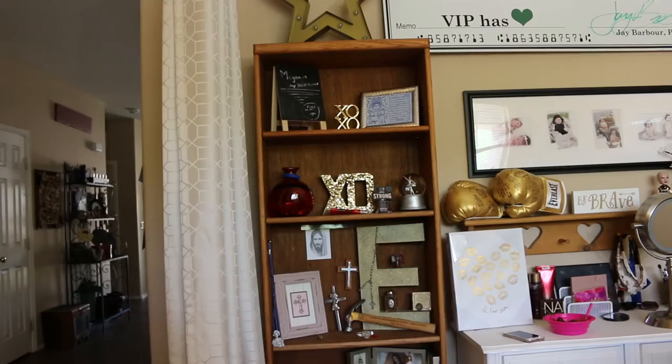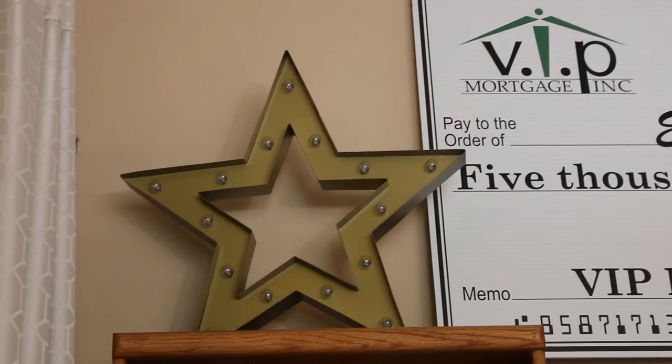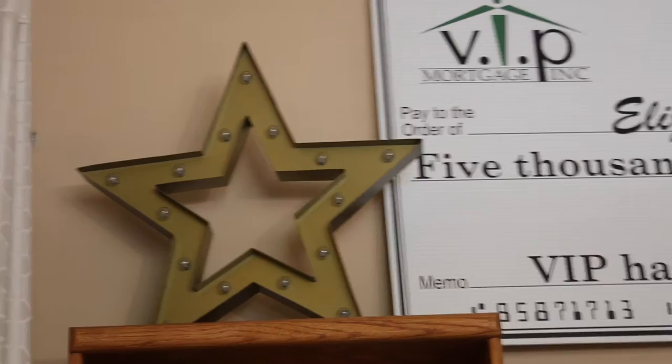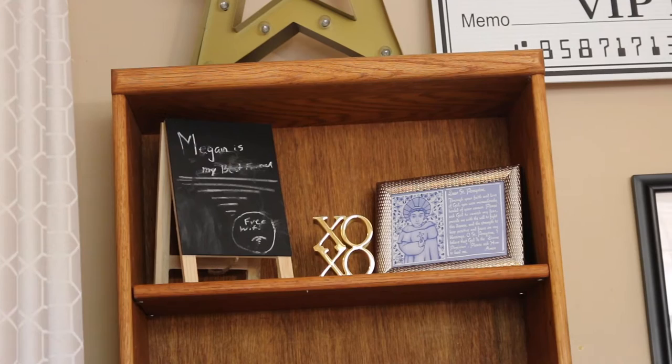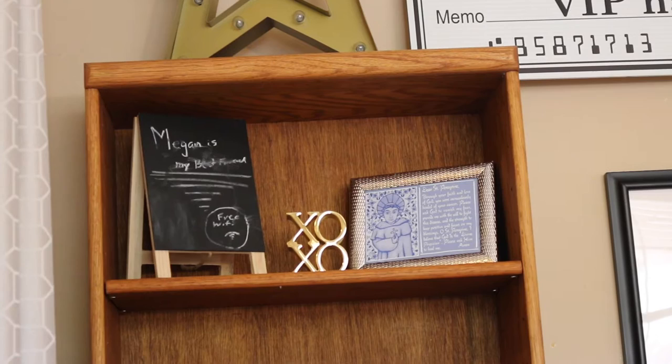On the left side, right as soon as you walk in, you'll see this big bookshelf. On the top, I have this little star that lights up — it's on a timer, and I think the batteries are dead right now, but it lights up, and this is from Target. Underneath that I have a little chalkboard, and a little thing that says XO, and then a frame. I got the chalkboard from the Target dollar section, and I got the XO as a gift, and the other thing as a gift.